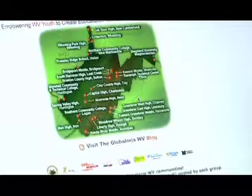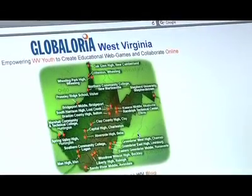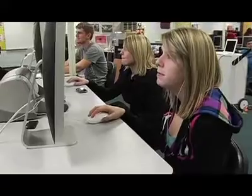I don't think there's any question that Global Aurea can be used as a tool to enhance the teaching of mathematics and science content in West Virginia public schools. The teaching and learning activities that happen under the structure of Global Aurea are clearly innovative, and they present opportunities for our kids to learn in very non-traditional ways.